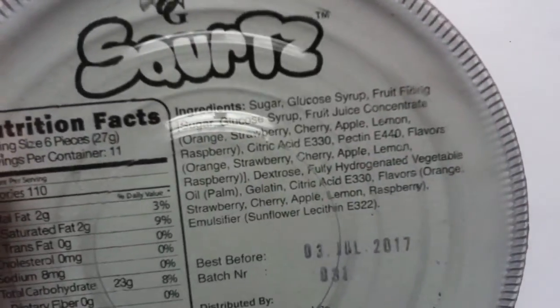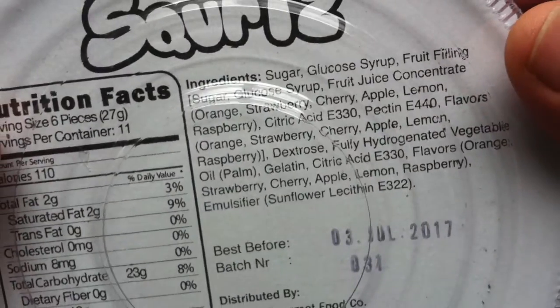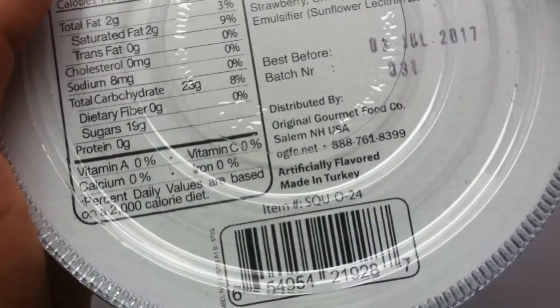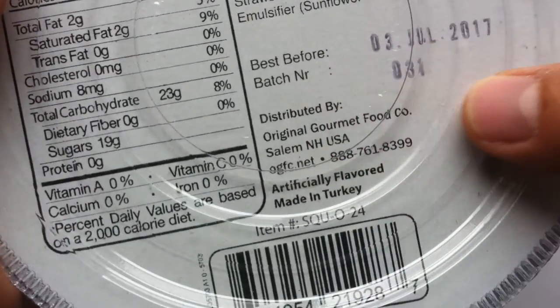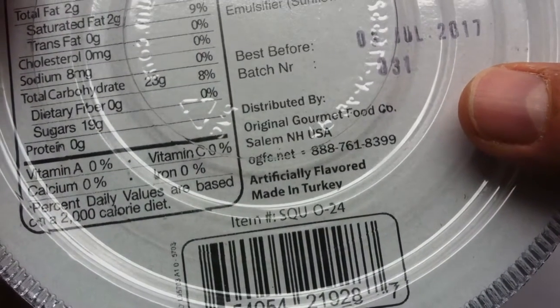It comes in this nice big tin. The back just has ingredients. They're out of Salem, New Hampshire — NH, that's New Hampshire. And it says made in Turkey. Well, okay. Maybe that's why they're halal.